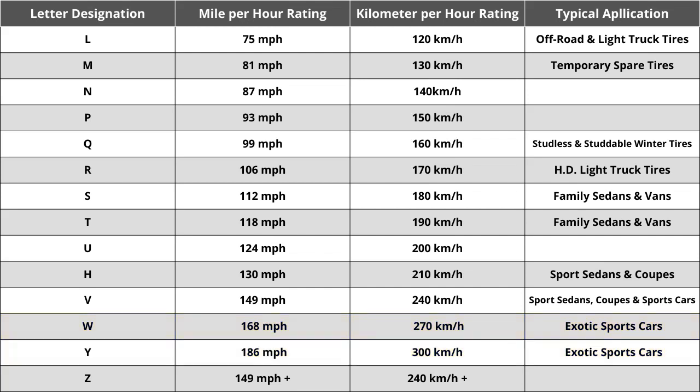So the speed rating of Q for this tire means it is rated for speeds of 99 miles per hour or 160 kilometers per hour. While speed rating is important in some unique cases, you shouldn't spend a ton of time comparing tires based solely on this. You do want to make sure the tire matches your vehicle manufacturer's specified speed rating, but in almost all cases the speed rating of a tire should always be above 85 mph, which is technically the fastest posted speed limit anywhere in the United States.